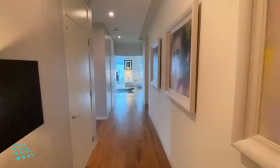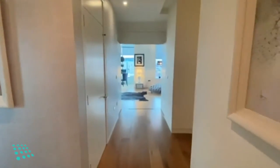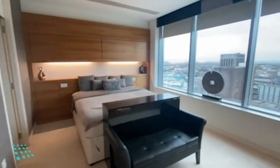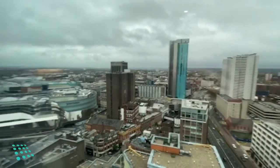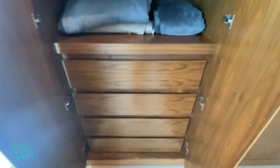Here we have a two-bedroom penthouse apartment in the Sirius building, which is on the 23rd floor. First we've got the entrance hallway, then onto the master bedroom with built-in wardrobes.